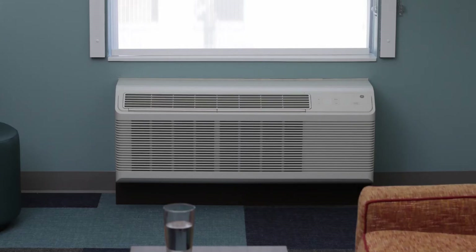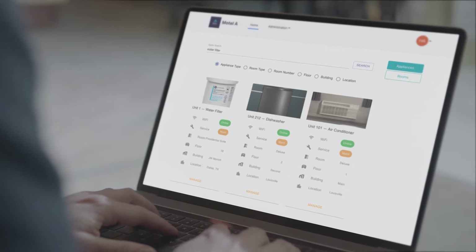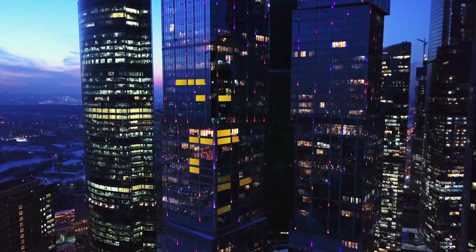Managing one appliance, simple. Managing a hundred, not so much. Imagine being able to monitor and remotely manage hundreds of appliances from the comfort of your office. So we made a tool that lets you.